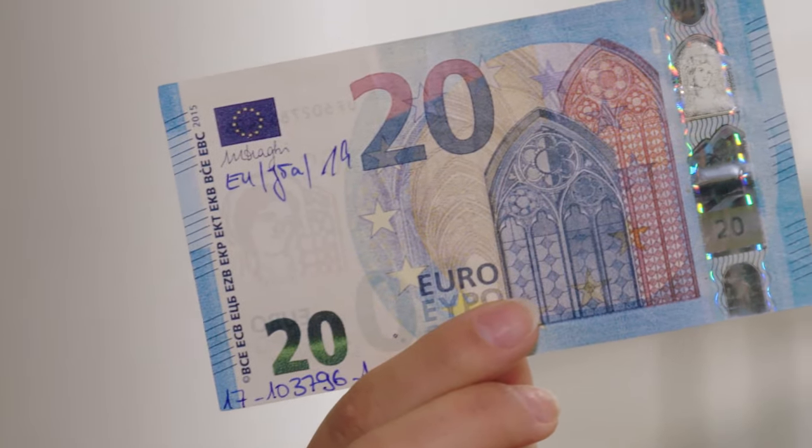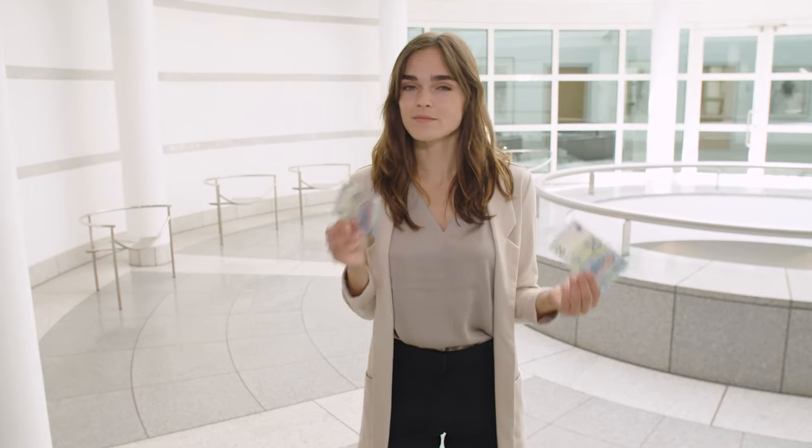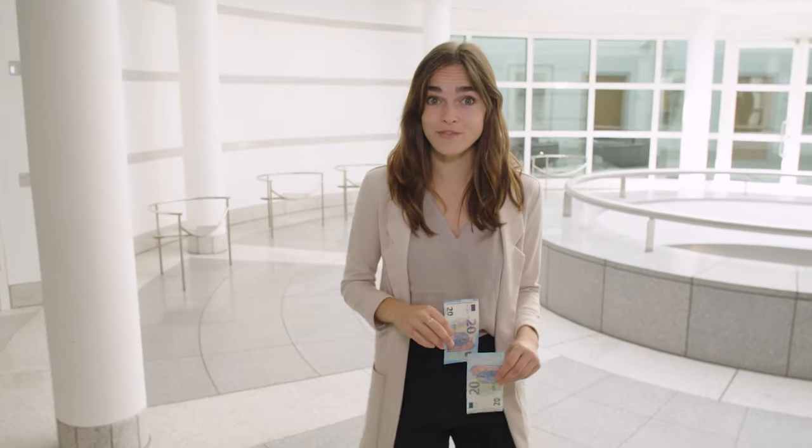These 20 Euro notes are fakes. Would you have noticed? Maybe not. Some counterfeiters are pretty crafty.